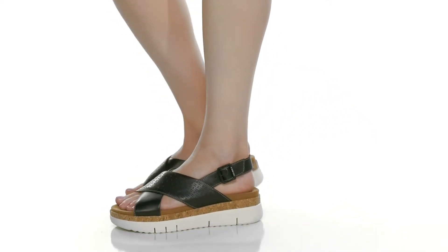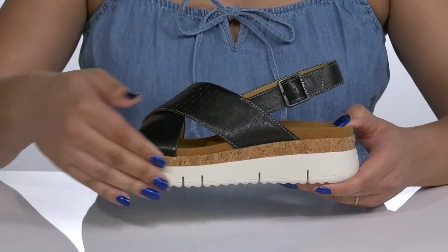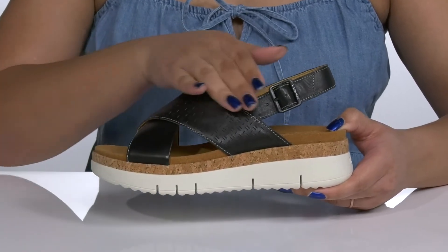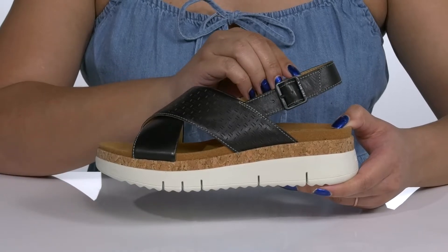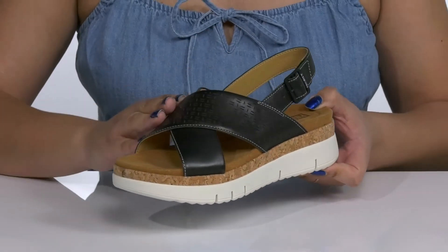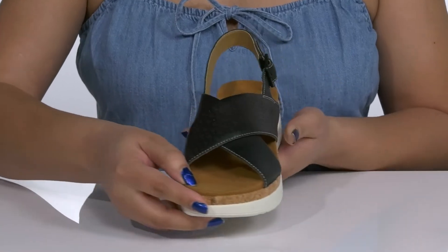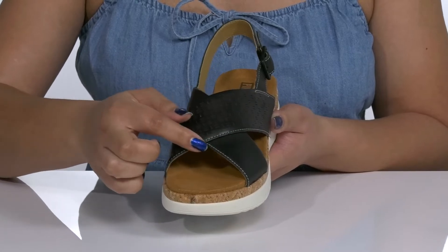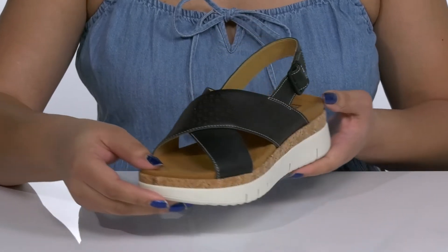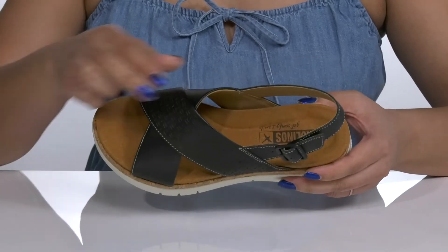Have unparalleled comfort and style with these sandals by Piccolinos. They feature a leather upper with an open toe silhouette and a slingback strap that has an adjustable buckle closure to give you a secure and custom fit. Two other straps crisscross over the vamp to lock them into place, and one of the straps has a perforated design with contrasting stitching detailing, giving you a comfy and casual look that's perfect for the summer.